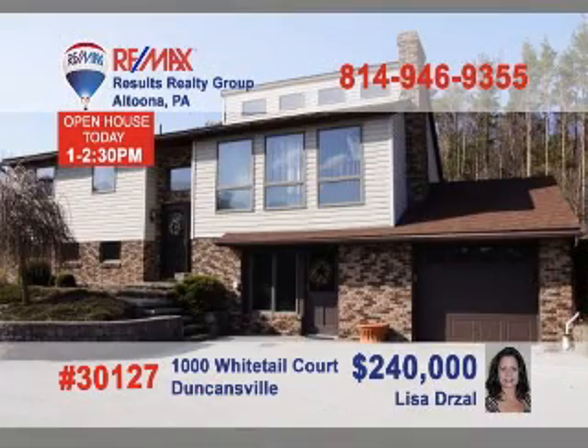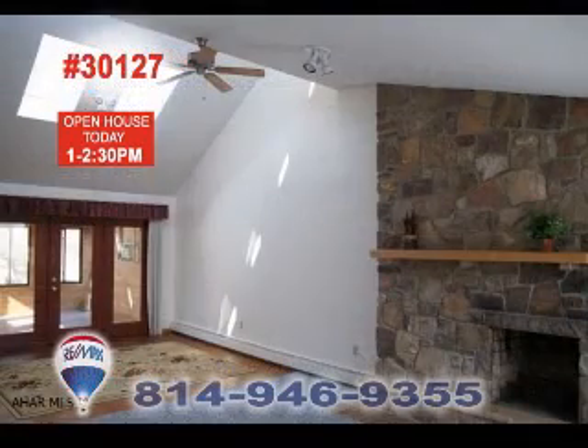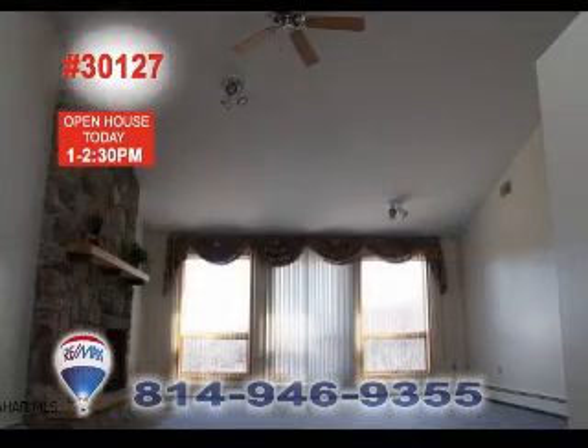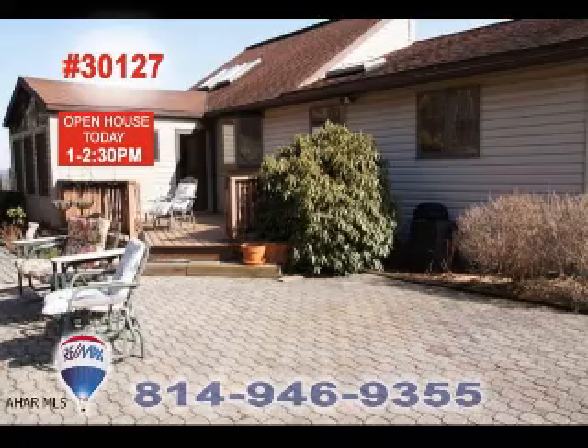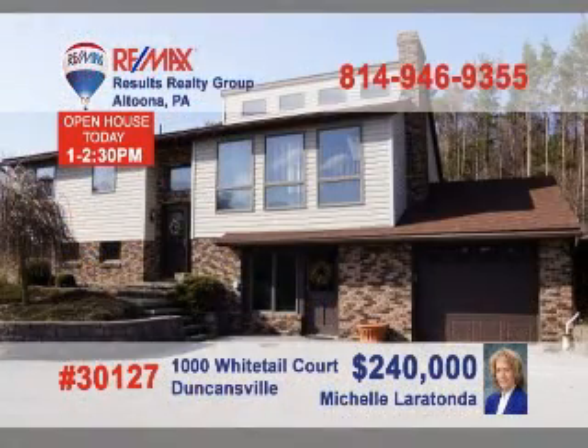Lisa Drossel and Michelle Laratonda have teamed up to present this outstanding home on more than five acres in the Holidaysburg School District. This five-bedroom home offers million-dollar views from the living room with cathedral ceilings and skylights. The kitchen includes a pantry, built-in desk, and an island. You're sure to enjoy relaxing in the spacious family room or the sunroom. Call Michelle or Lisa today for an up-close look at this fine home.